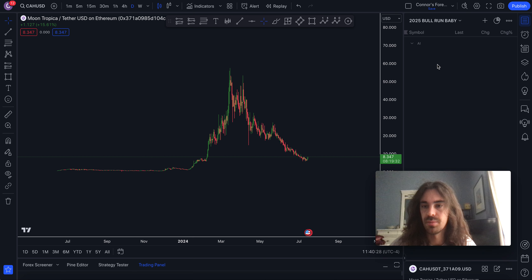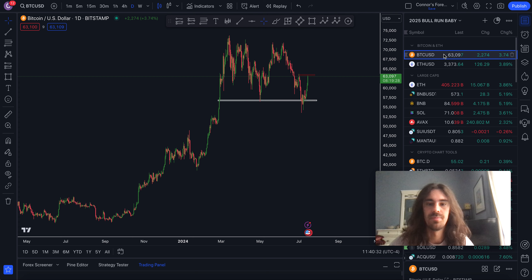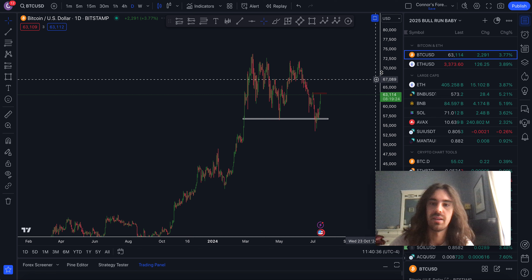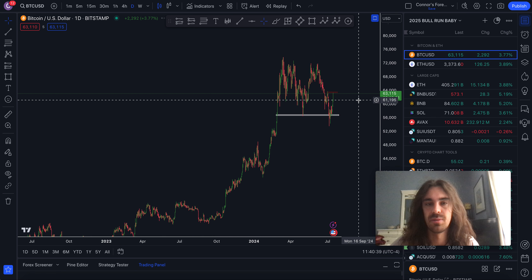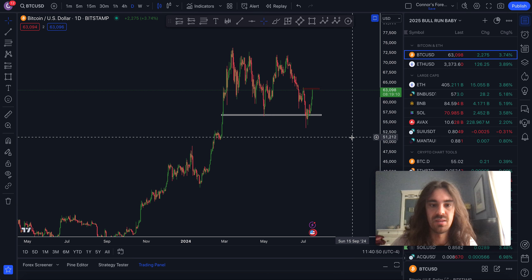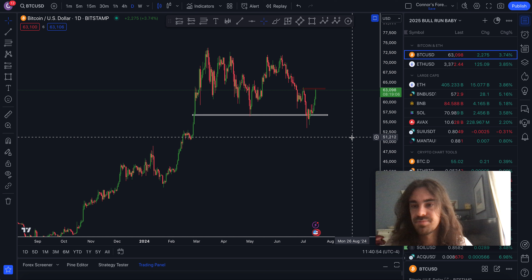Alright, what's going on everyone, welcome back to the channel. This video I'm just going to cover a bunch of alts and a lot of technical analysis stuff — just a little bit about what I've been watching and learning, just based off very simple things in this market, so you guys can get a clear understanding of a little bit of technicals. Let's dive into it and I'll go into a bunch of altcoins as well.